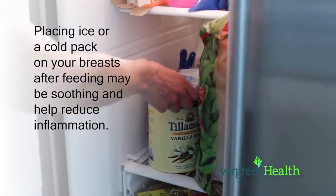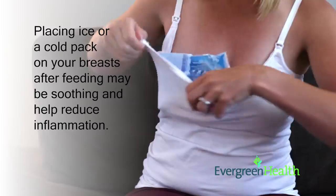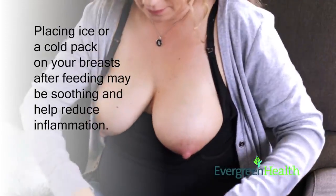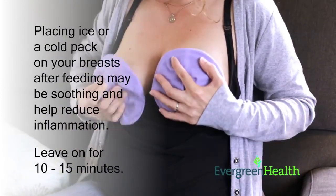After feedings, some mothers find putting ice on their breasts feels soothing and can help reduce inflammation. Using a bag of frozen peas or unpopped popcorn kernels works well. Place the bag on your breasts for 10 to 15 minutes after feedings.